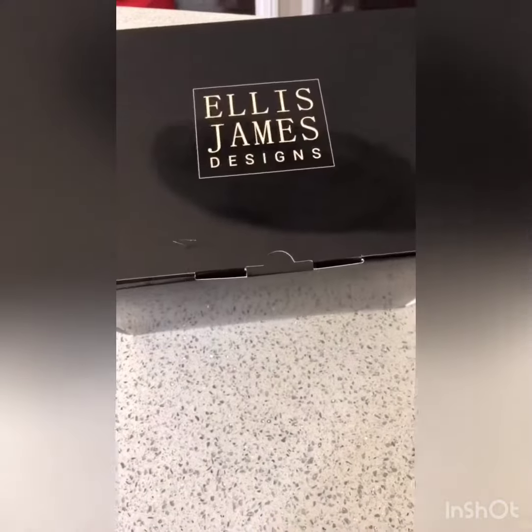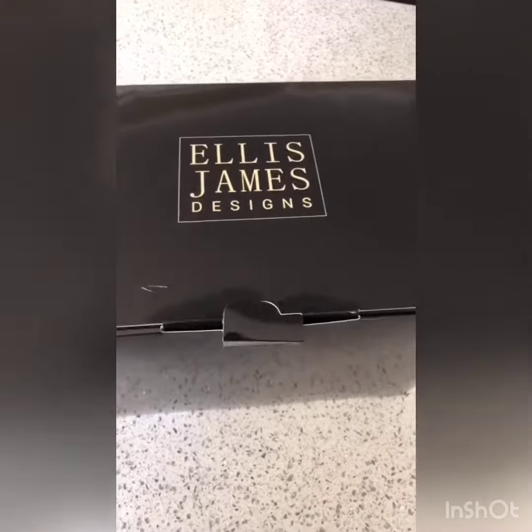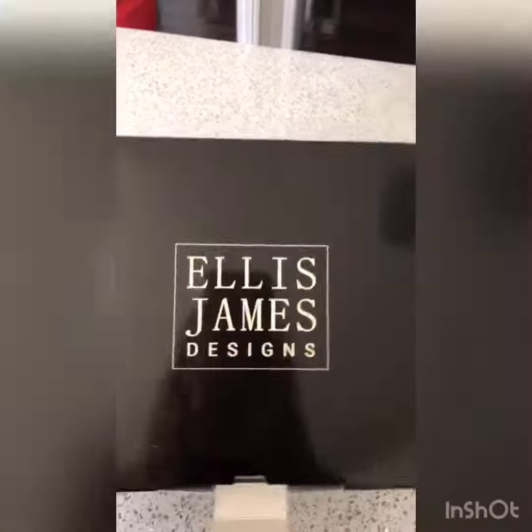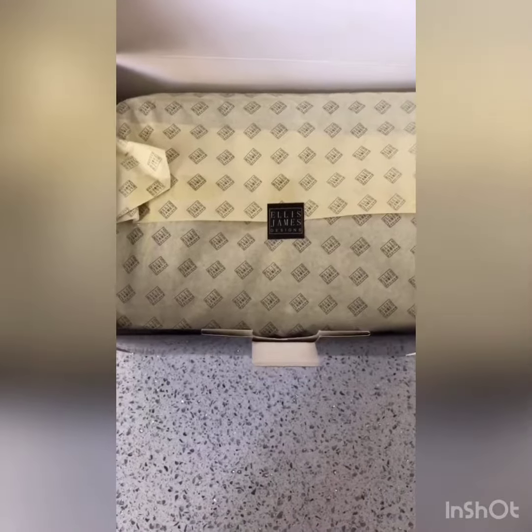This is a tall makeup bag, travel bag. I ordered mine off Amazon and it was just a little over $20. It comes in this cool box — I think this is nice packaging. This is really pretty.